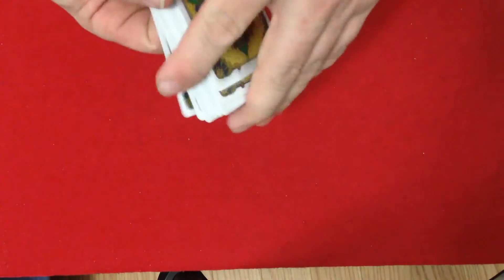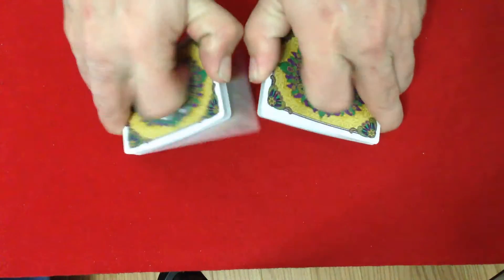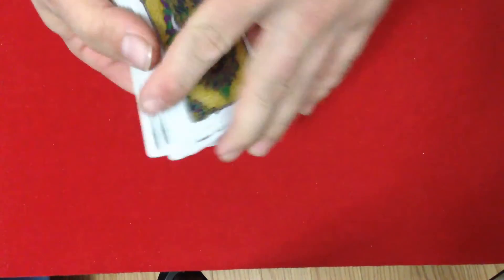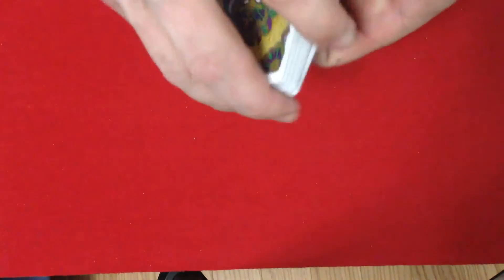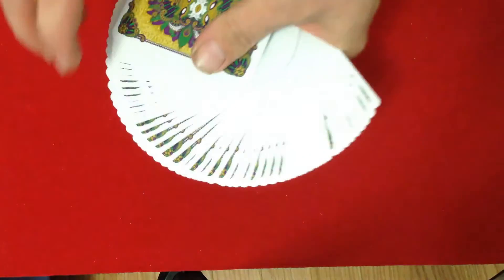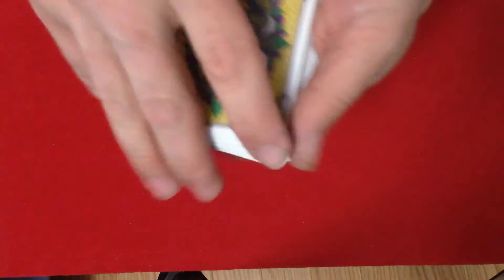That's not something you hear me say very often about decks with vibrant colors — colorful decks usually are not so colorful in a good way. But this one is very nice. I like it as far as the art is concerned. I like it very much. I'm going to say at least four and a half out of five — it's got to be one of my higher scores. It's just a beautiful back design.